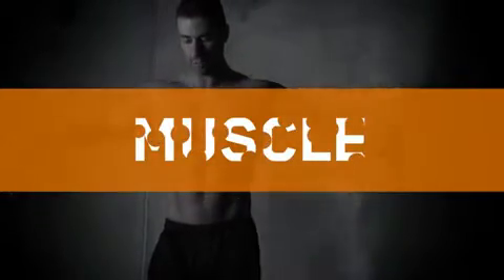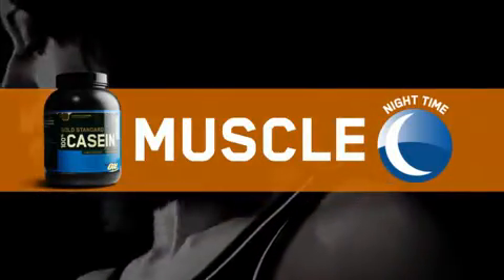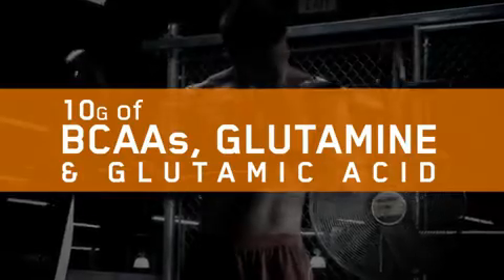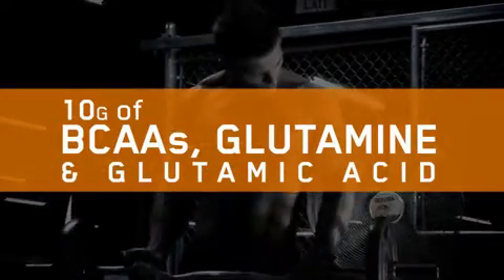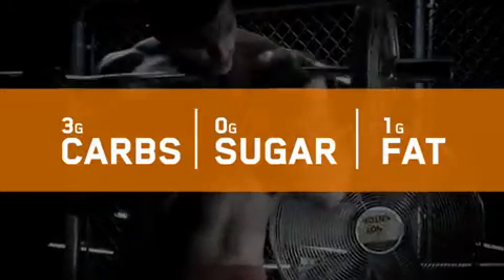So what you do is take this right before you go to bed, and your body is going to pull from the casein protein rather than your muscle, so you're going to preserve your muscle. In addition, it has branched-chain amino acids, which are also going to help protect your muscle. And because it's from Optimum Nutrition, not only is the quality great, but it tastes phenomenal as well.